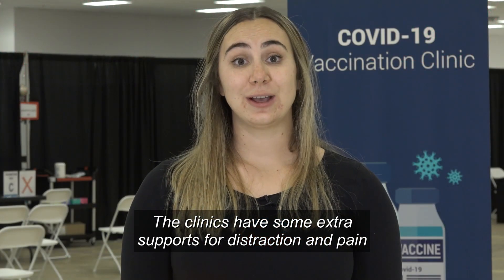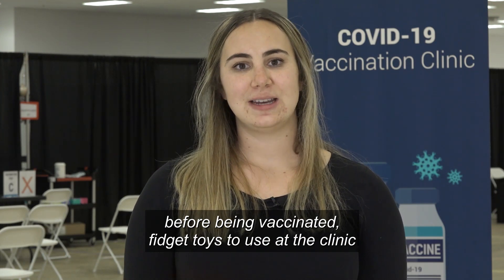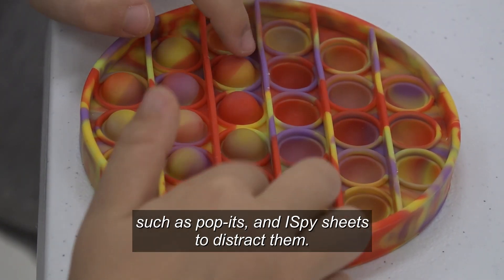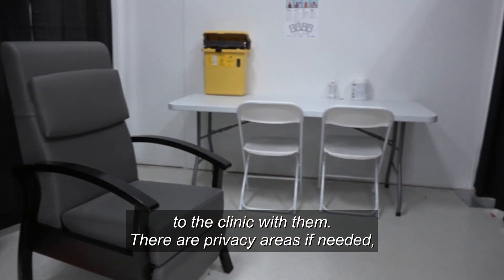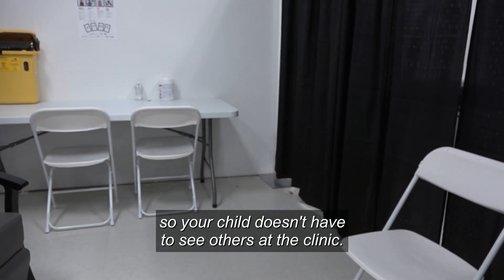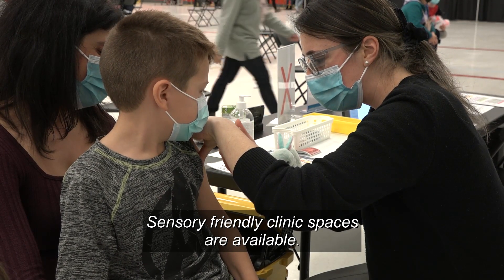The clinics have some extra supports for distraction and pain management for children, such as ice to put on their arm before being vaccinated, fidget toys to use at the clinic such as poppets, and eye spy sheets to distract them. Children are also encouraged to bring their favorite toy to the clinic with them. There are privacy areas if needed so your child doesn't have to see others at the clinic. Parents can also hold on to their child while they receive the vaccine. Sensory-friendly clinic spaces are available.